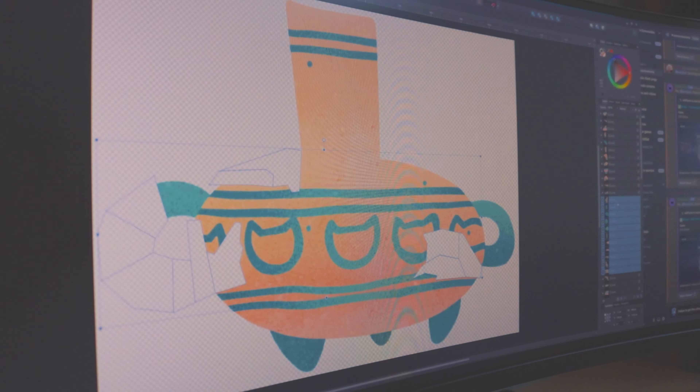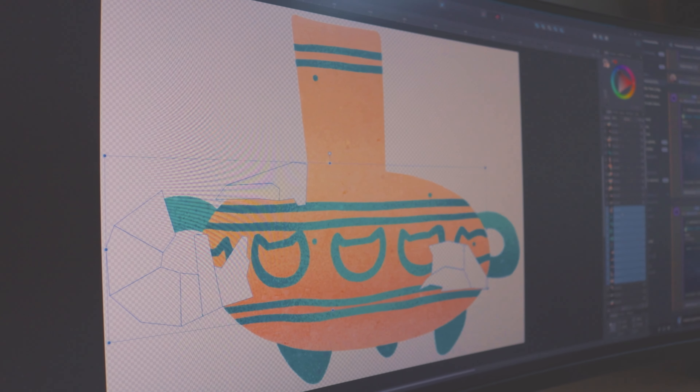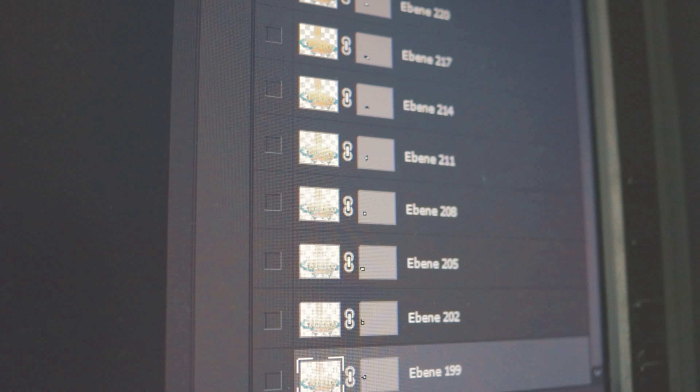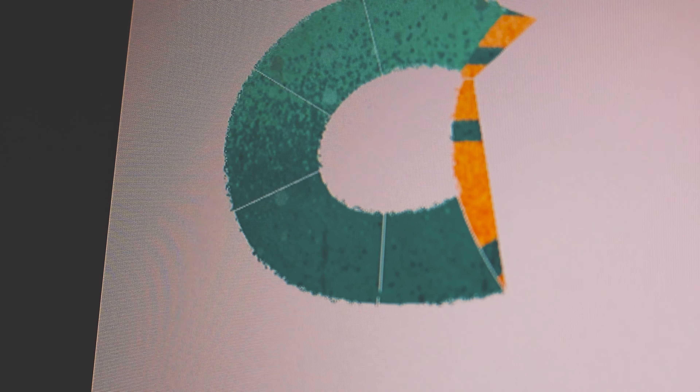At the end of the day we settled on the following workflow: generating the cuts in Affinity Designer, exporting as a PSD file, opening it in Photoshop, and then using Photoshop's batch processing to save out all of the puzzle pieces exactly in the way we need them.